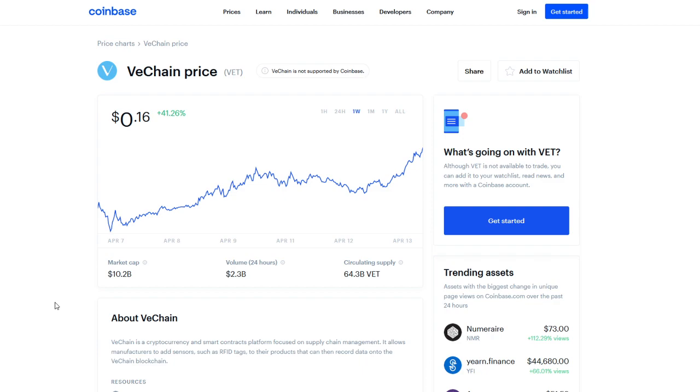Obviously the entire market is up an insane amount right now, but VeChain is looking very solid at about 16 cents with a 41% increase in the last week. Let's get over to our price predictions for April, May, and 2021. We always like to keep them as reasonable and conservative, realistic price predictions as possible.